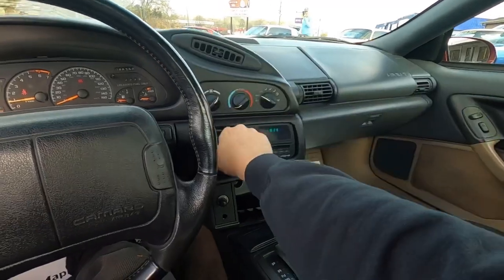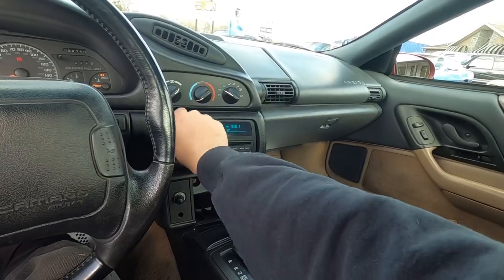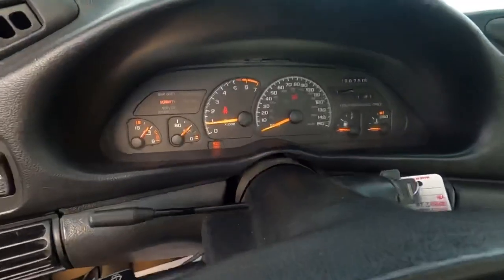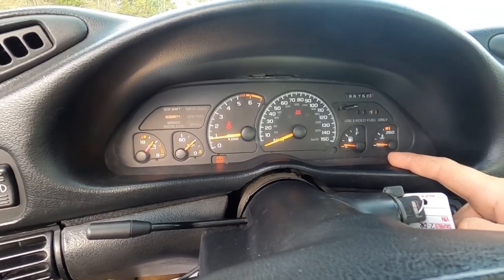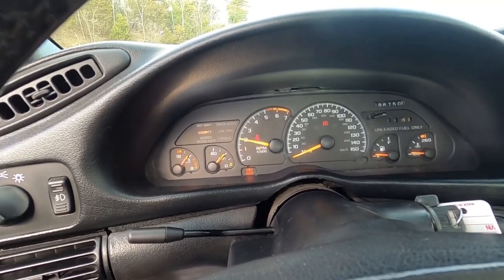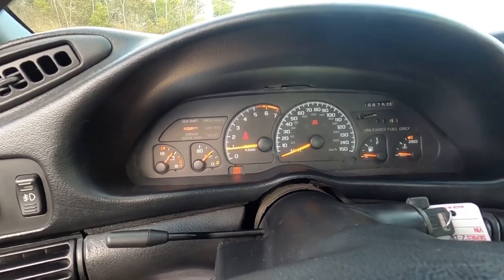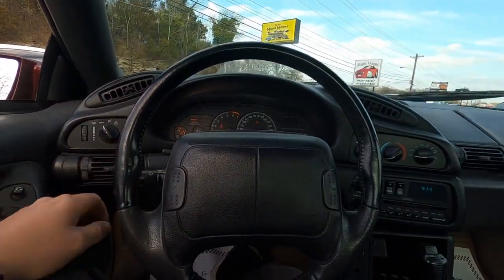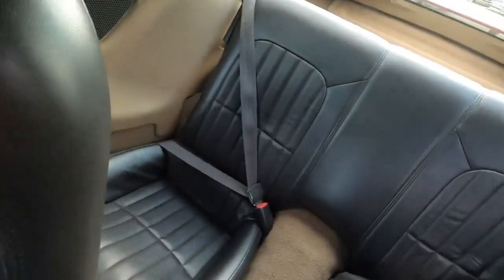We'll let the AC run a minute and see how cold it gets. Radio is working. AC feels moderately cold right now - digit temperature is on the low side but I'm sure it will come up. Gas gauge - we're going straight to the gas station to get some fuel. Oil pressure is halfway up. Tach and gauges are working pretty much across the board. Wipers work, horn both sides working. Interior looks pretty good.